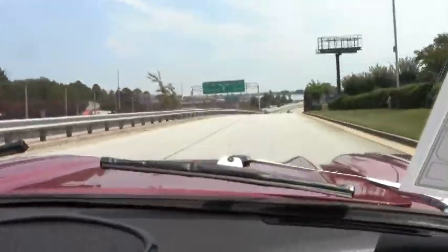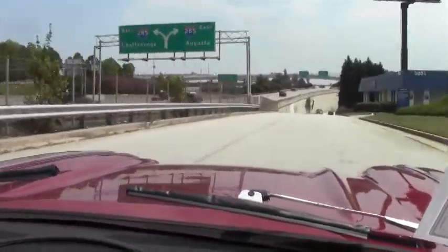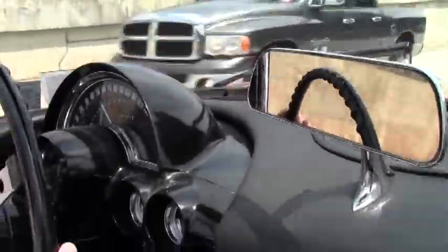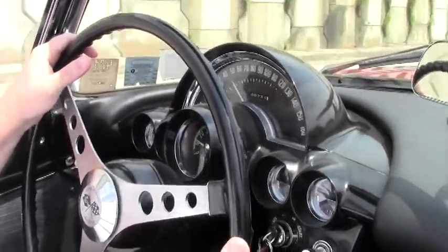The interior of the car is in actually excellent shape. Looks like the dash pad has been replaced. The gauges are all beautifully nice and crisp, clear, great shape. The seating and carpeting looks almost new, if not new.